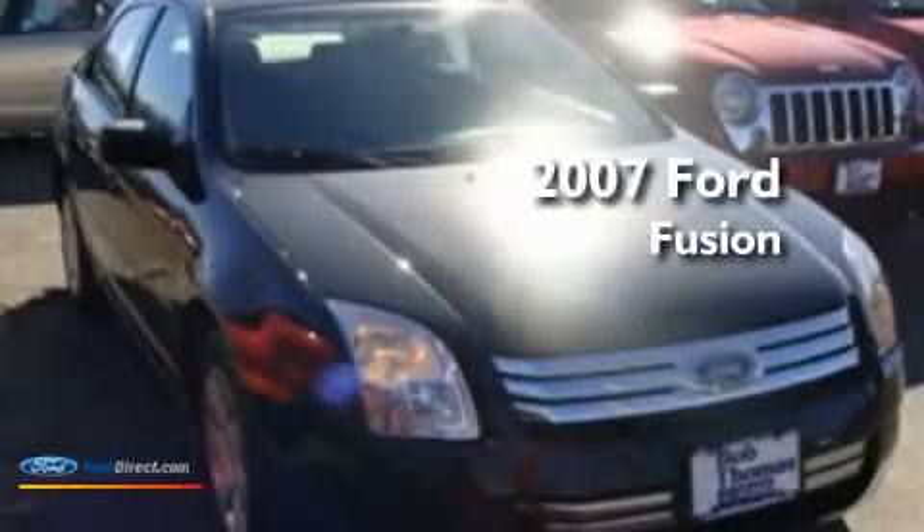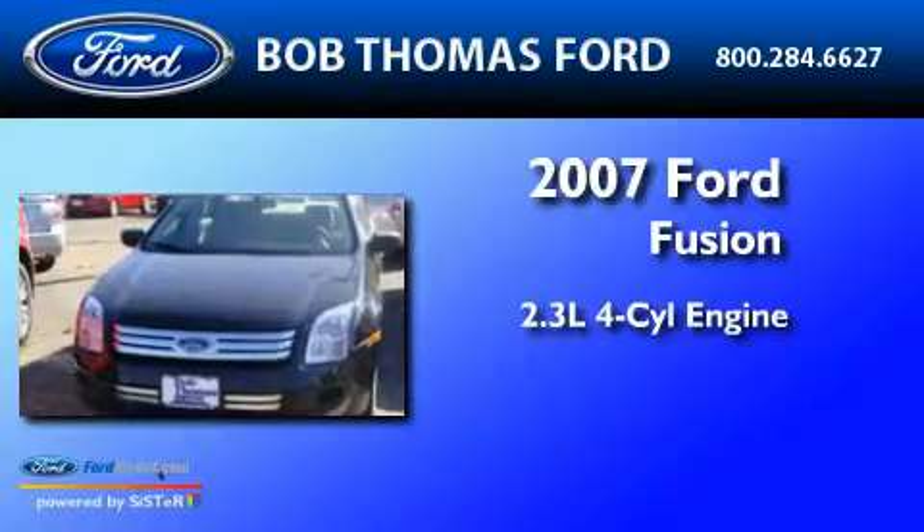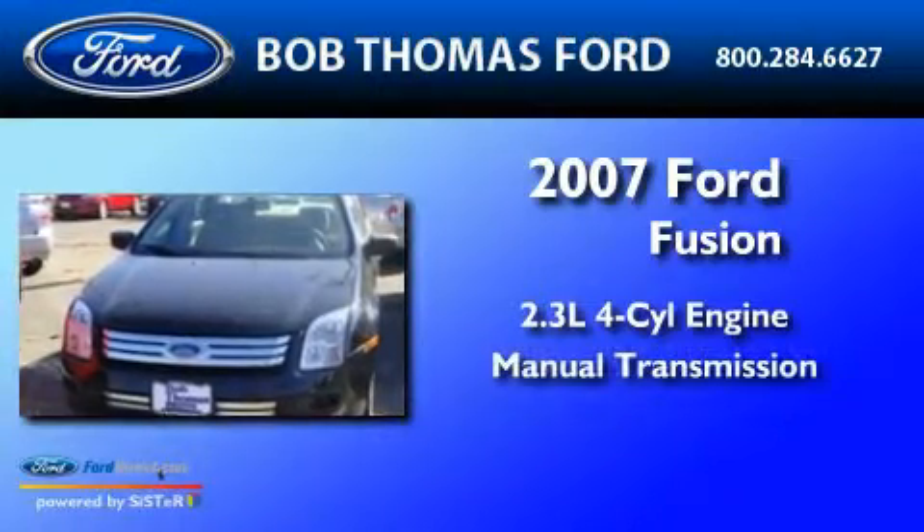This is a 2007 Ford Fusion. It has a 2.3-liter four-cylinder engine and a manual transmission.